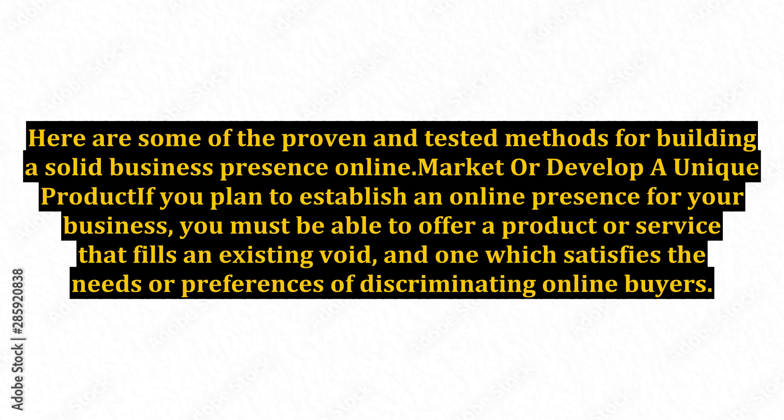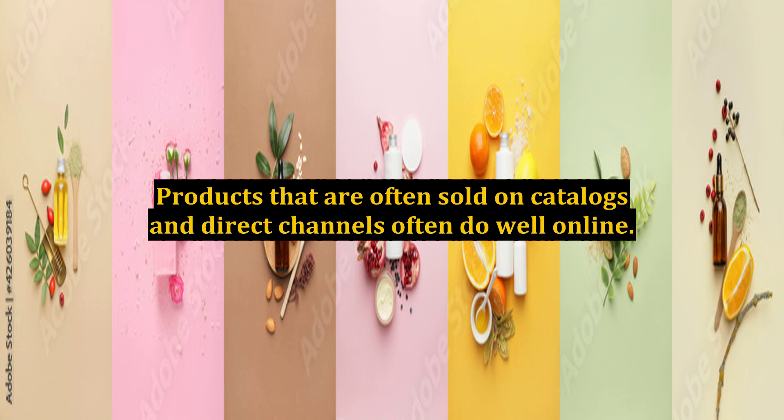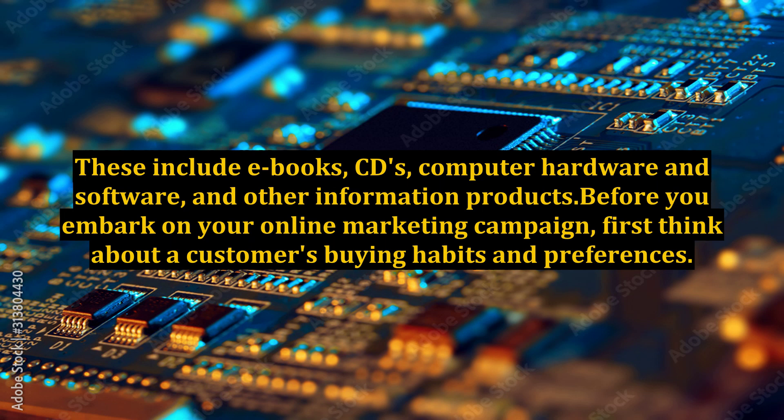Here are some proven and tested methods for building a solid business presence online. Market or develop a unique product — if you plan to establish an online presence for your business, you must be able to offer a product or service that fills an existing void and satisfies the needs or preferences of discriminating online buyers. Products often sold on catalogs and direct channels do well online, including e-books, CDs, computer hardware, software, and other information products.